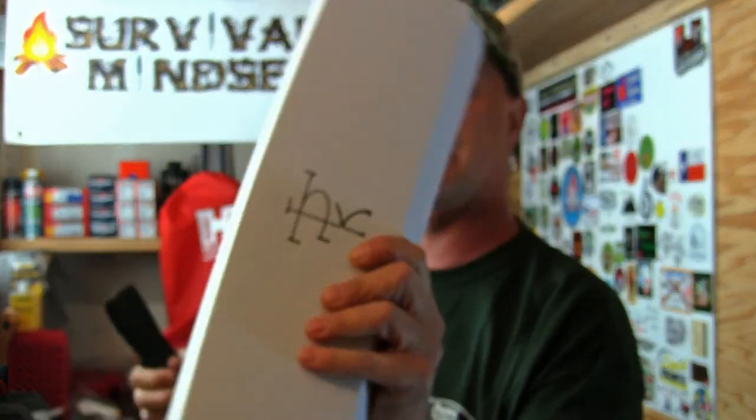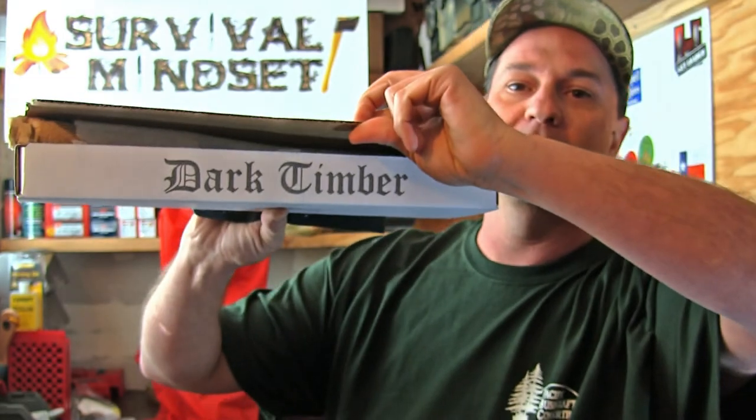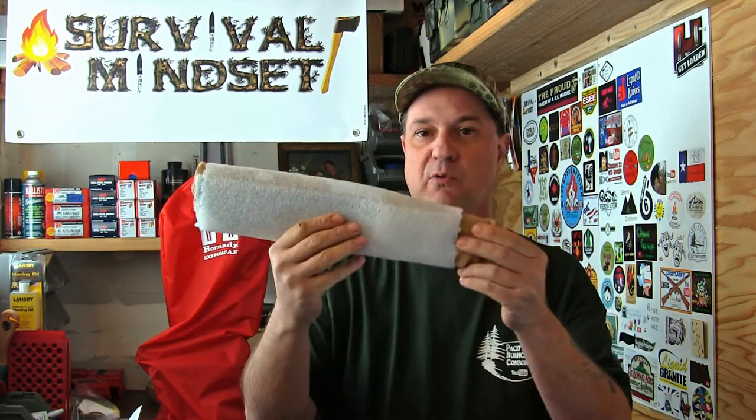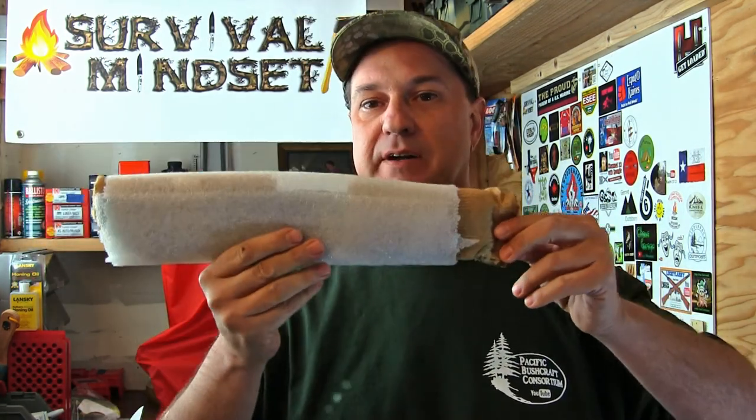It does come in this awesome box right here — on the front it says Dark Timber. You've got a belt clip right here for the sheath. It comes well packed. This is the first time both myself and all you viewers are going to get a look at this. These knives aren't cheap at all — you're looking at $300 plus for the Dark Timber Honey Badger.